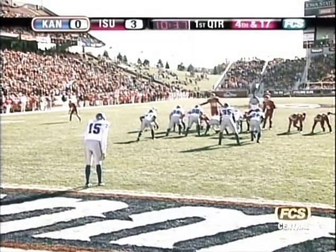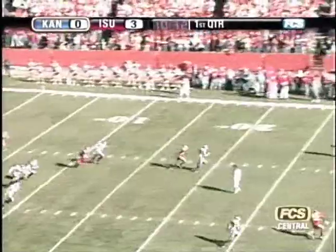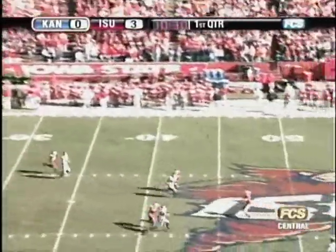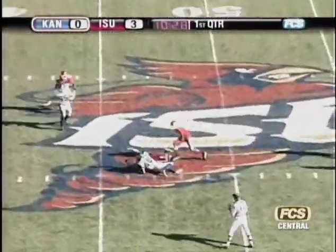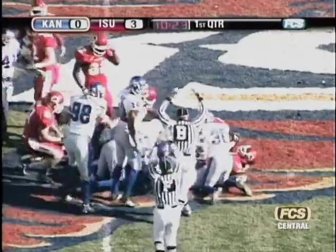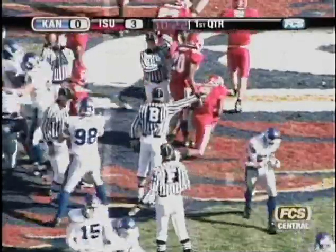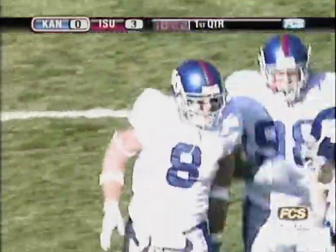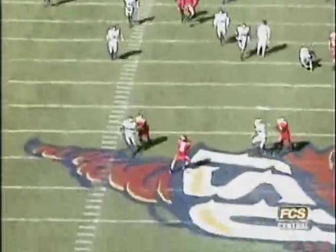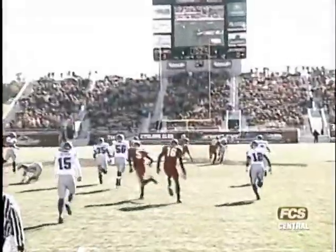Ryan Baum is the return man for Iowa State standing in Kansas territory at the 45. The wind in the face of the kicker Kyle Tucker. He gets rid of it and tries to keep it low. Baum signals fair catch but fumbles the football and it's loose. Kansas recovers the fumble at the 46-yard line. Ryan Baum calling the fair catch but unable to haul it in. A mistake by the Cyclones, thwarting that defensive effort. Kansas takes over at the 46-yard line.